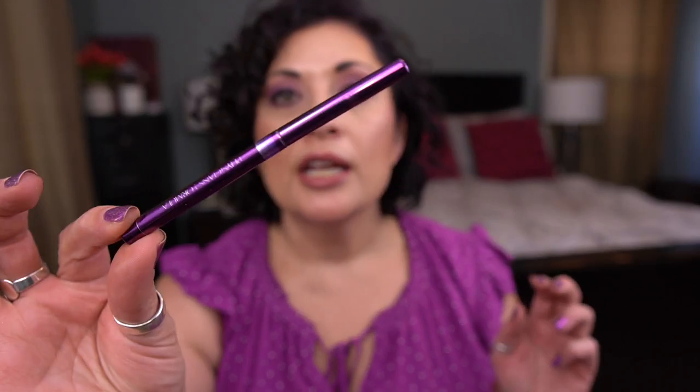I have one eyeliner — this is by Physicians Formula, the Custom Enhancing Eyeliner in a purple shade, part of the Brown Eyes Trio. This purple liner is okay; it looks dark when you swatch it but doesn't go on that pigmented in the waterline. I don't put colored pencils on my lash line — I like black eyeliner there. Their black eyeliner is actually not bad, but I don't like the purple one.